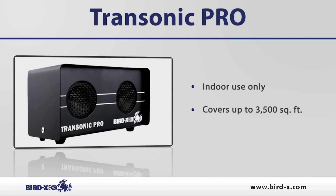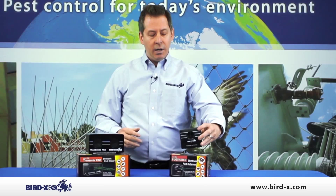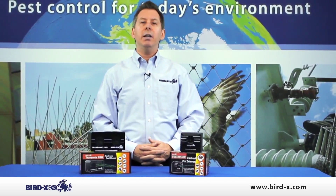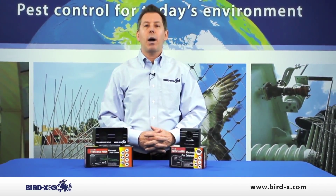The Transonic uses a safe ultrasonic technology that's effective against pests but safe around humans and your pets. Use the Transonic in your kitchen, your basement, your attic, your barn, your shed or wherever pests are a problem.